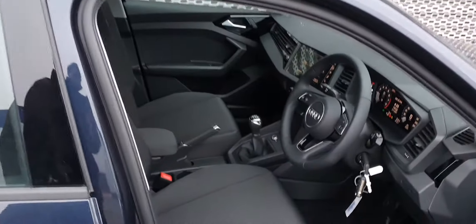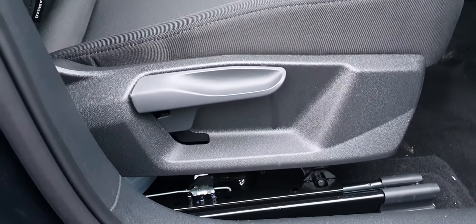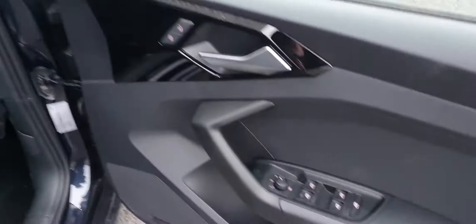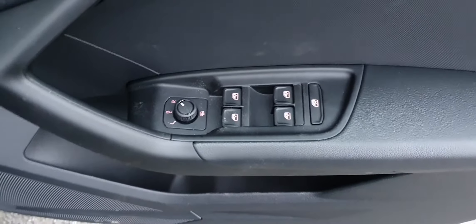Up front, again it's black cloth on both the passenger seat and driver's seat. You have rake and reach adjustment for both of them. On your driver's door you have four electric windows, as well as heated electric wing mirrors and central locking.